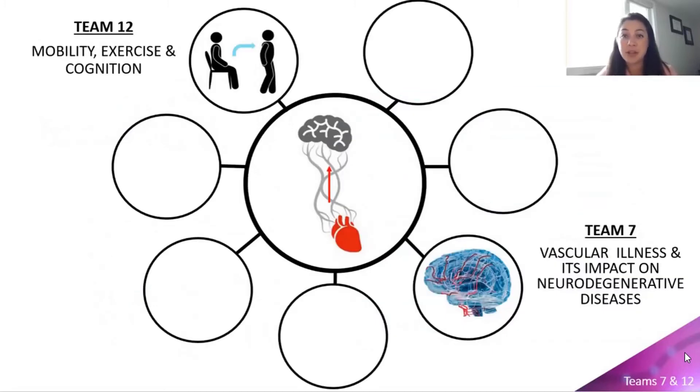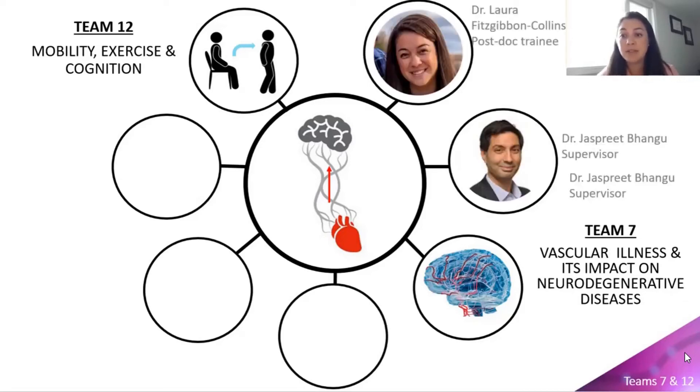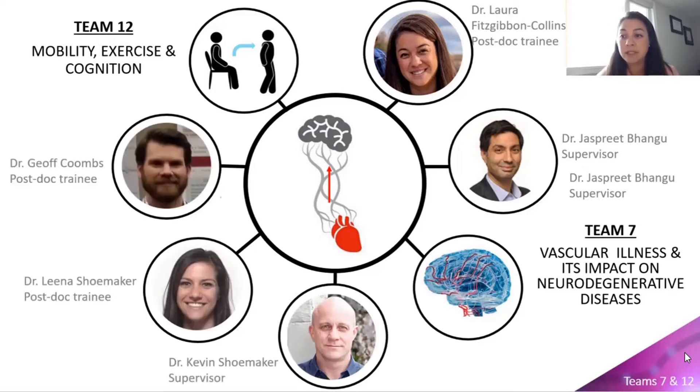We plan to tackle these questions with an interdisciplinary approach, combining cardiovascular and cerebrovascular hemodynamics with postural stability and gait dynamics. Our approach hinges on the collaboration between two CCNA teams. Team 7 will leverage its clinical expertise in vascular illness and its impact on neurodegenerative disease to recruit patients and quantify levels of neurodegeneration and blood pressure responses. Team 12 will provide expertise in mobility, exercise, and cognition by assessing dynamic properties during posture changes and implementing the novel Windkessel analysis developed by Dr. Kevin Shoemaker. This integrative approach will specifically target the simultaneous assessment of cerebrovascular hemodynamics during mobility and exercise in adults with mild cognitive impairment.